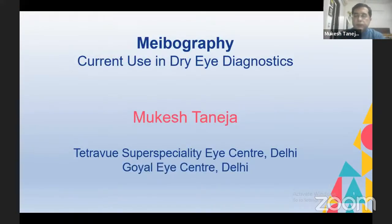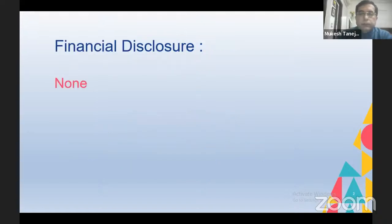Thank you Dr. Chitra for giving me this opportunity. I was at LVPEI till about two years ago; now I am in private practice and have relocated to Delhi, which is my hometown. I shall be talking about meibography and its current use in dry eye diagnostics. I have no financial interest in the subject matter being discussed today.